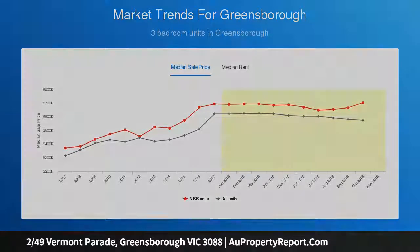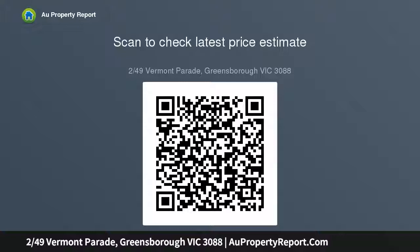Photo ID required at all inspections. Ray White Greensborough: 03 9432 7000. Contact Conway on 0418 148 615, or email Conway at Ray White.